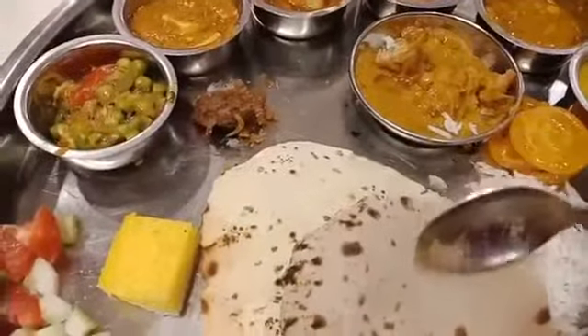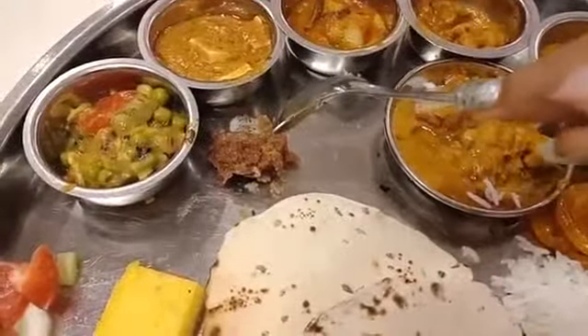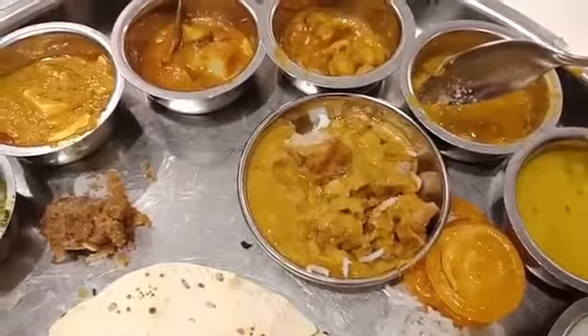This is Chapati. Rice. Jalebi. This is Moong Dal Halwa. Rajasthani Dalbati. So I will have my thali and let you know how was the experience.